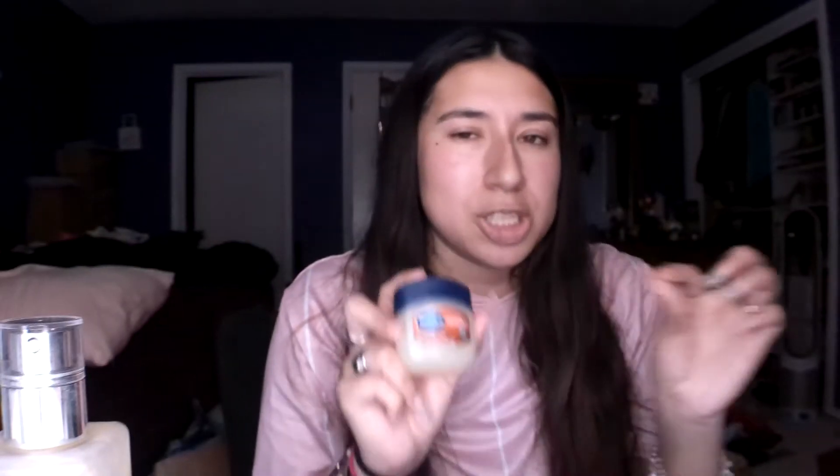I only use the Vaseline a little bit, mainly in the T-zone — here on my cheeks, a little on my chin, and just a little on my nose. You do have to be careful using it by your eyes — basically these little bumps can start to form around your eyes. If that happens, stop using the Vaseline. Also make sure you're cleansing your face, especially if you're using this, so your pores don't get clogged.